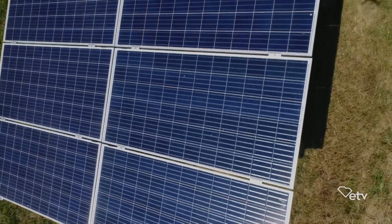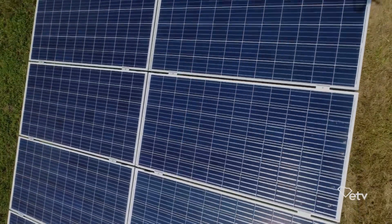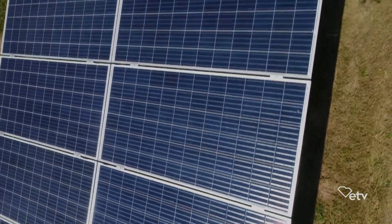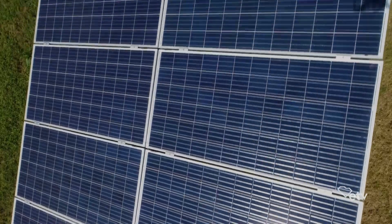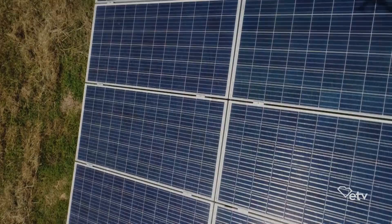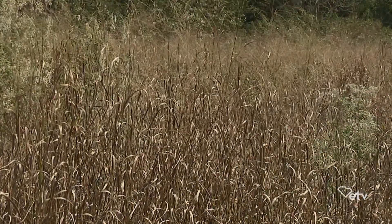And of course, you need to put these in an area where there's full sun. Yes. And since you all are always thinking about wildlife and enhancing wildlife, how did you decide to manage the area around your solar panel? Well, what we've got planted around the solar panel are native warm season grasses, which are very helpful for wildlife.